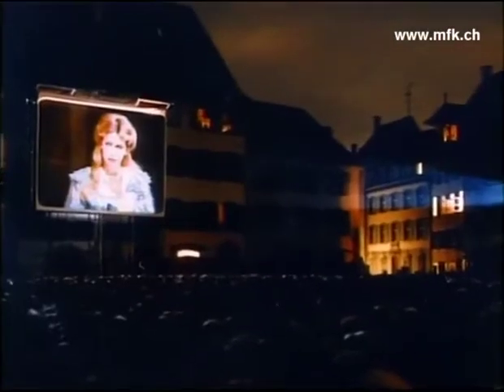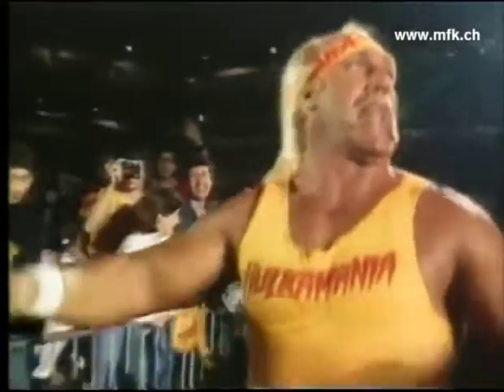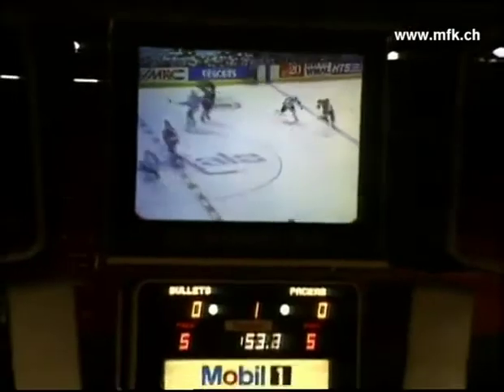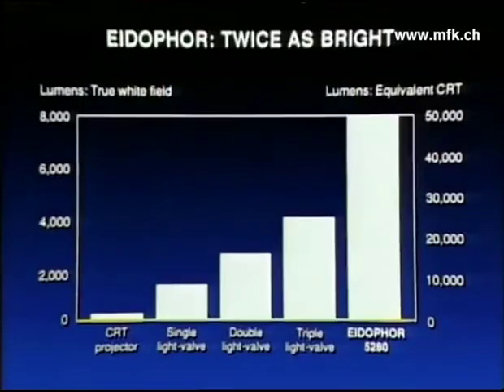There are times when lesser television projectors won't do. There are times when too much is at stake. When impact really matters. When everyone must see every detail. That's when Eidophore shines with a contrast ratio of 300 to 1. CRT projectors can't hold a foot candle to Eidophore. Even multiple light-valve competitors are at a dim second, with only half the true whitefield lumens of Eidophore.